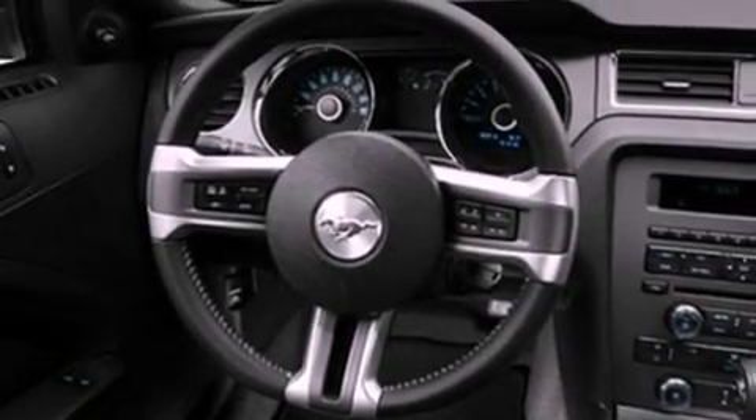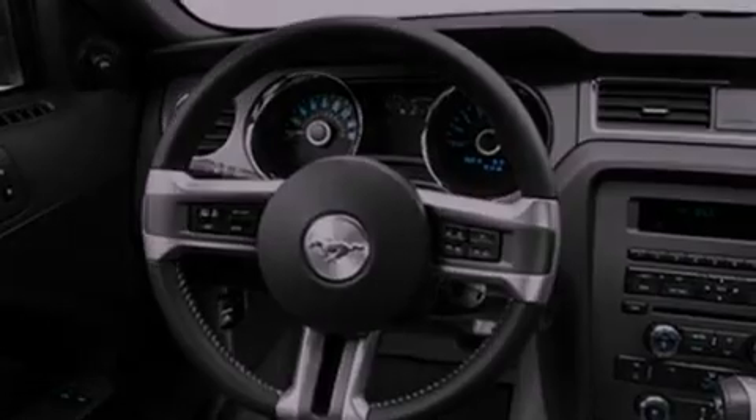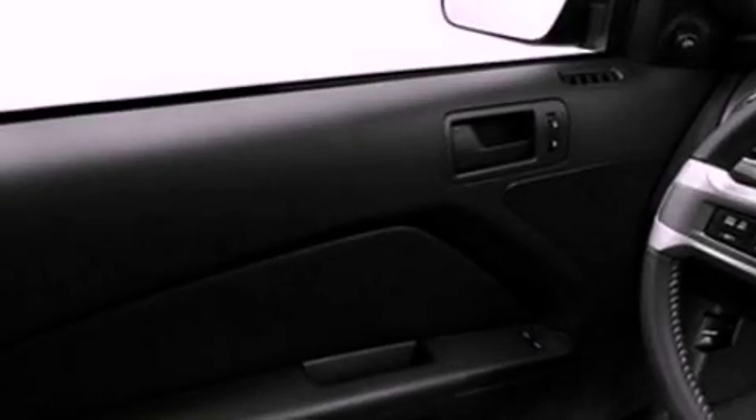Features include a low tire pressure indicator, traction control and stability control systems, cruise control, a CD player, leather and alloy steering wheel trim, and 17-inch wheels.